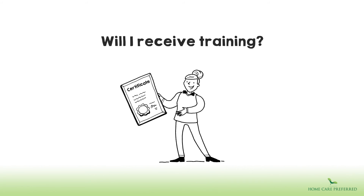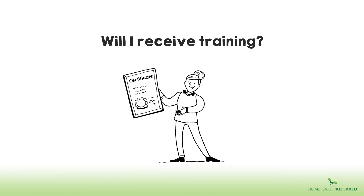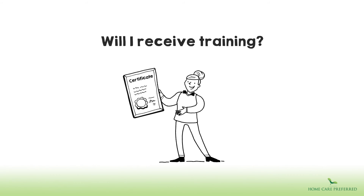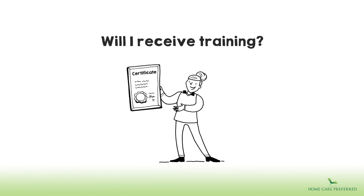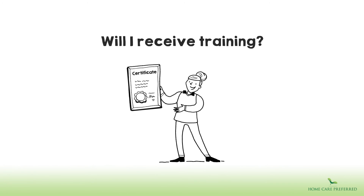Will I receive training? Yes, training is very important to us. As a minimum, all our carers have training in first aid, medication administration, health and safety, infection prevention and control, manual handling, customer care, safeguarding, and fluid and nutrition. Every team member also has induction training which includes customer service coaching.